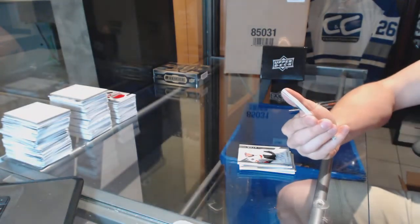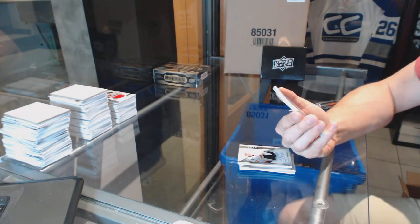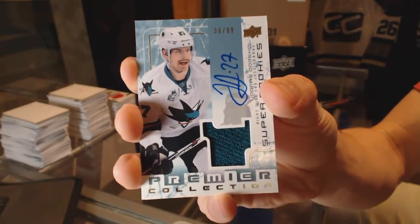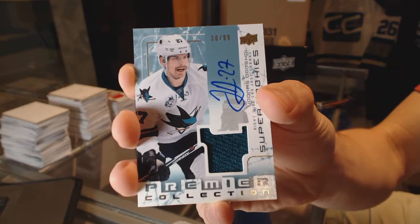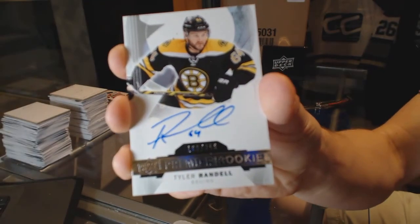We've got a 03-04 Tribute rookie patch auto numbered to 99 for the San Jose Sharks — Jonas Donskoi, 30 of 99 for the Sharks. And a rookie autograph numbered to 399 for the Boston Bruins — Tyler Randell.